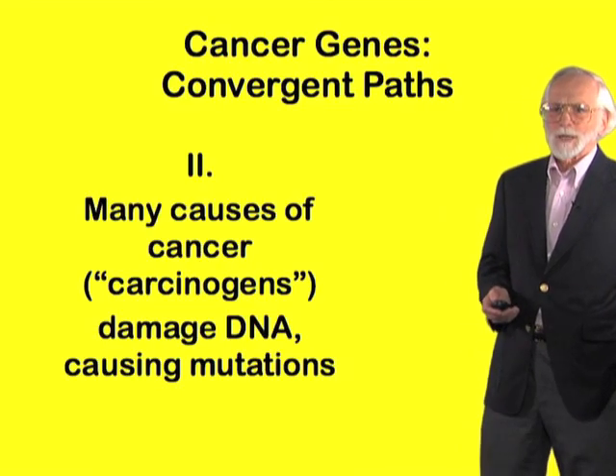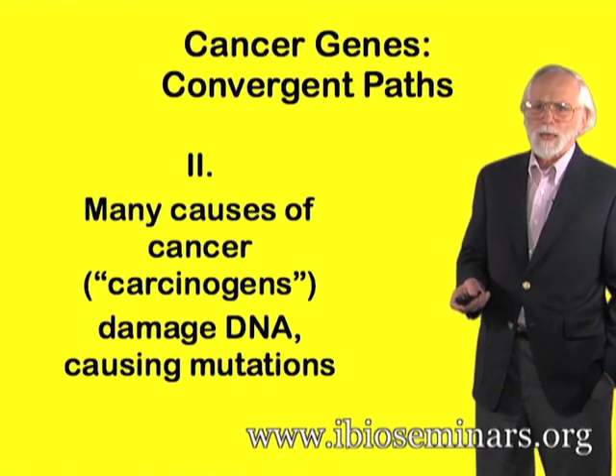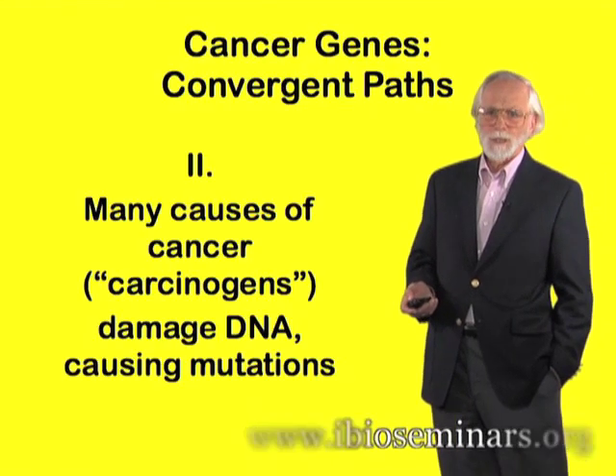The second of our paths to the genetic paradigm of cancer involved the recognition that there are external causes of cancer and that many of these causes act by damaging DNA, by causing mutations in our genes.